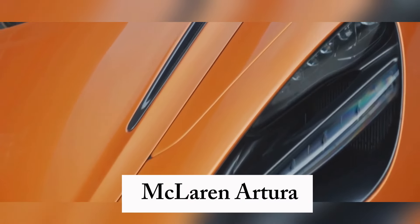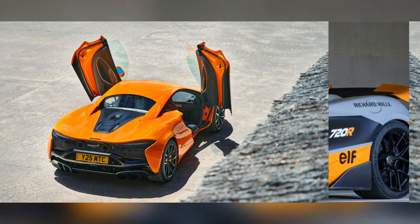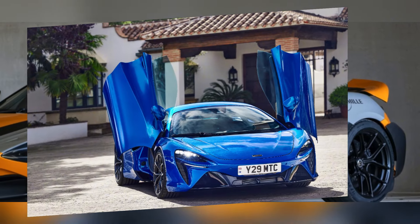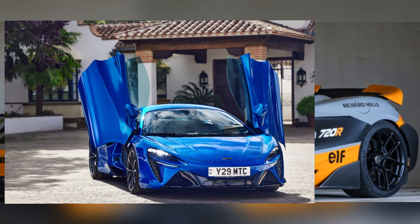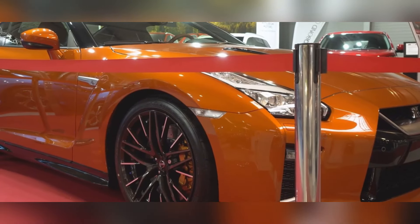Meet the McLaren Artura — a lightweight champion with a hybrid heart. Designed to be light without sacrificing strength, it's built around a carbon fiber tub similar to a Formula One chassis, resulting in incredible agility and responsiveness. Powered by a hybrid V6 engine and electric motor, it can even run on electric power alone for short distances. With sleek lines and iconic dihedral doors, it's a true head turner.